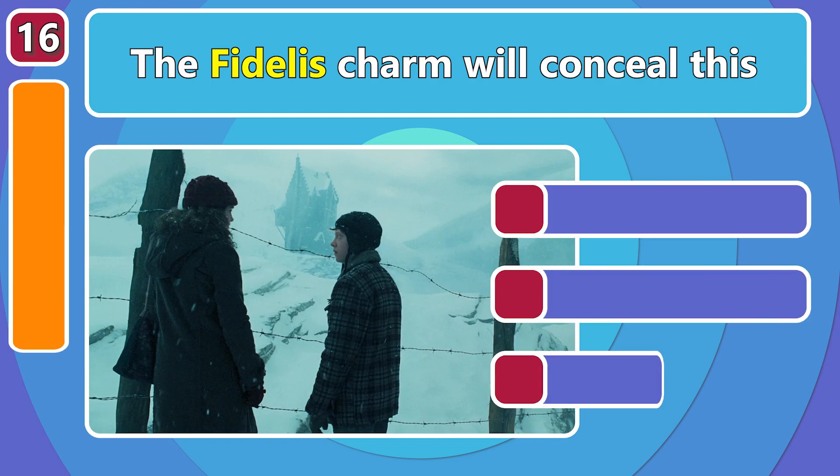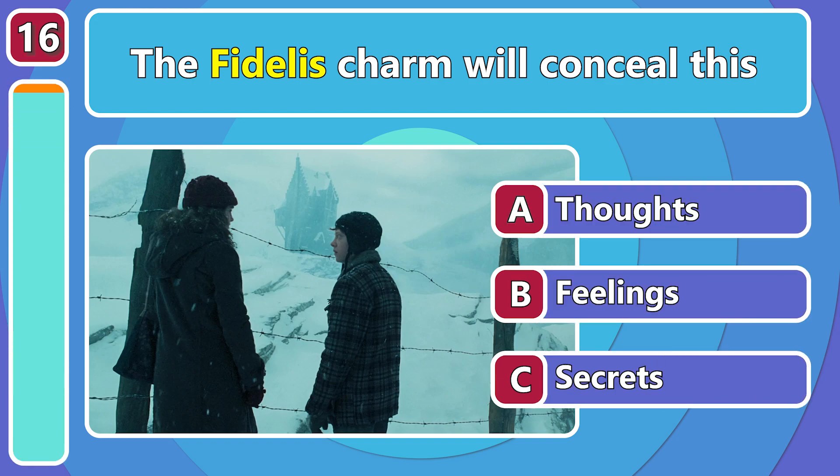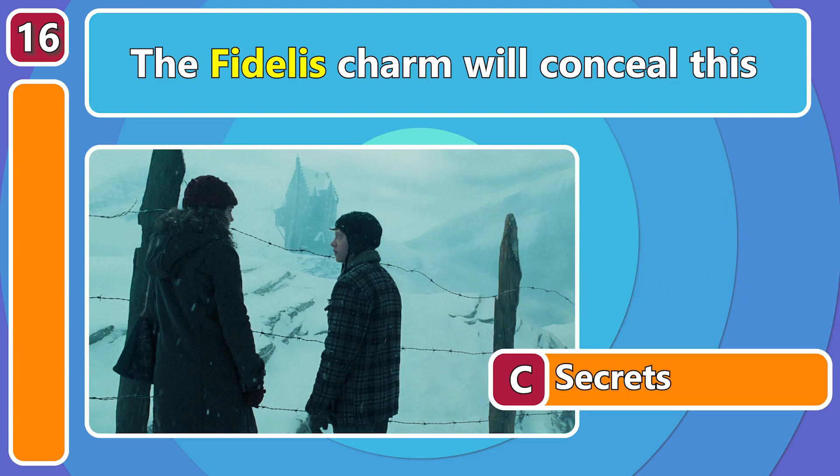The Fidelis charm is great at hiding... What? Secrets!